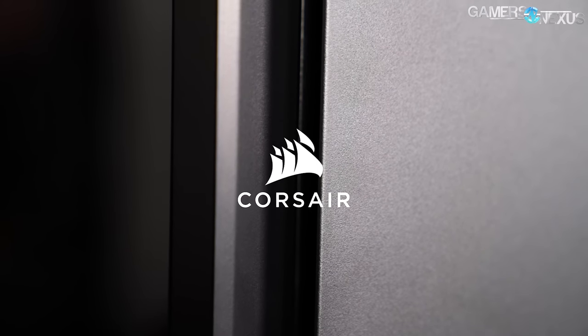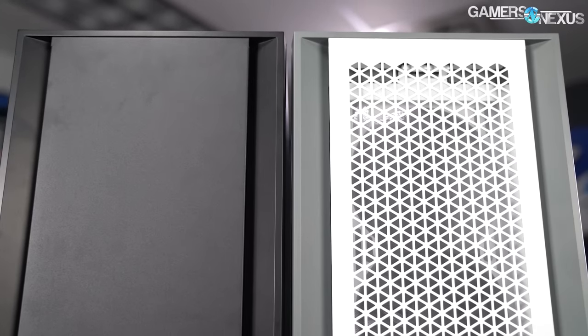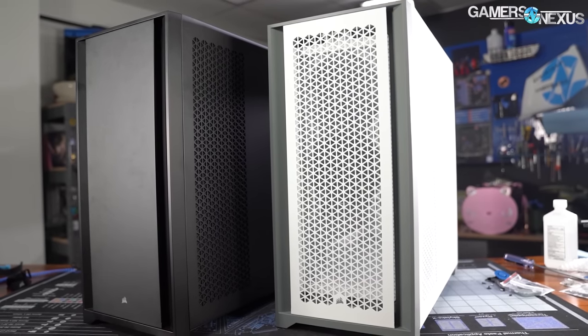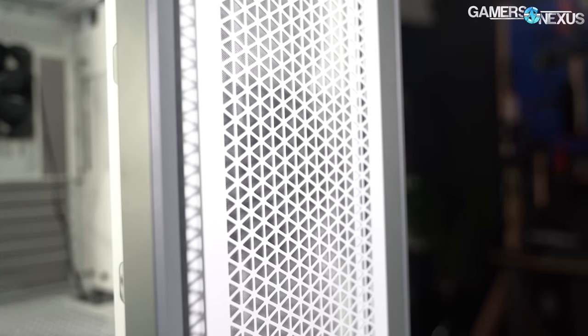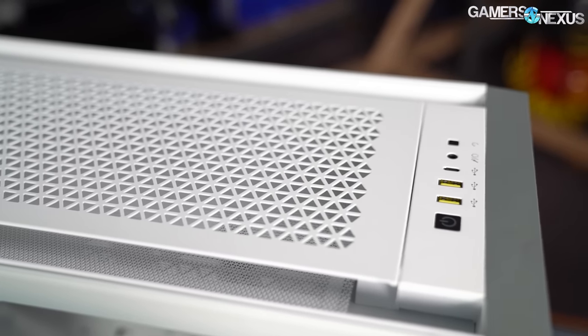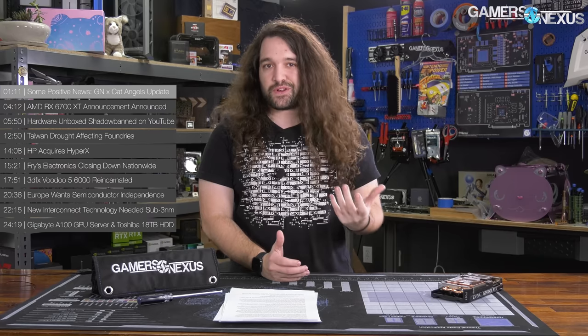This video is brought to you by Corsair and their 5000D Airflow. The Corsair 5000D Airflow is an ATX tower with high material build quality and a focus on cooling performance, with attention paid to small details. The case has a unique look with deeply indented cooling pathways on the sides of the front and top panels, and has carefully matched colors across the case available in both white and black. Learn more at the link in the description below.